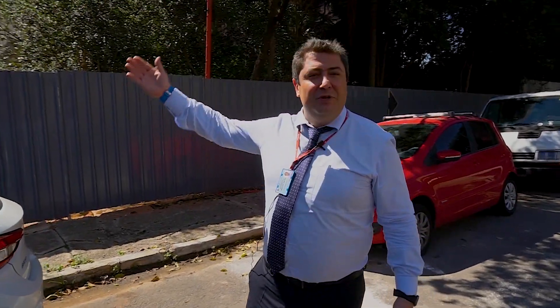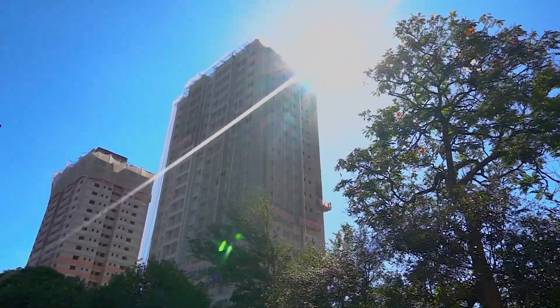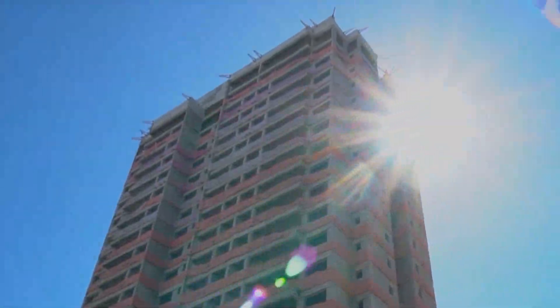O condomínio mais lindo da Vila Leopoldina é o Cirelamonde. Rodrigão, olha esse sol na torre — mostra para eles. Olha que maravilha, o sol está batendo no apartamento. Olha que coisa linda.